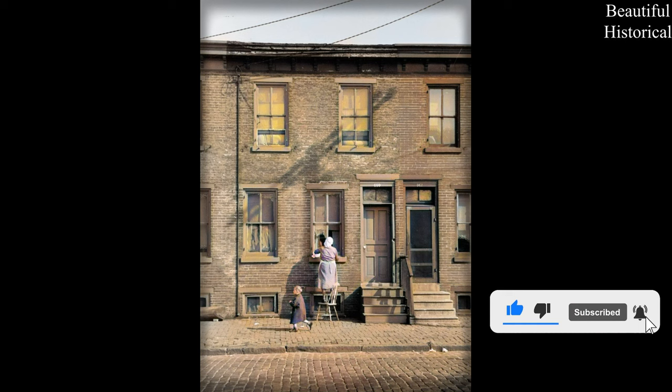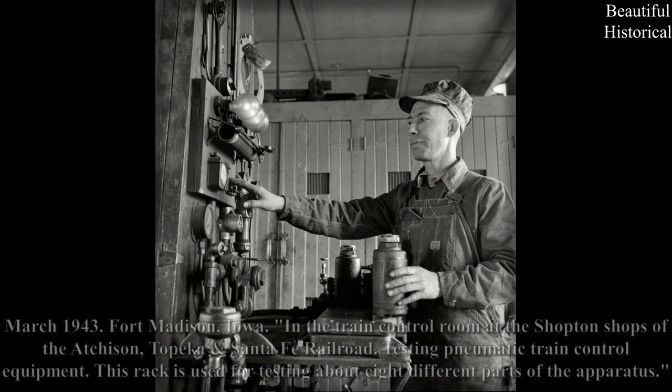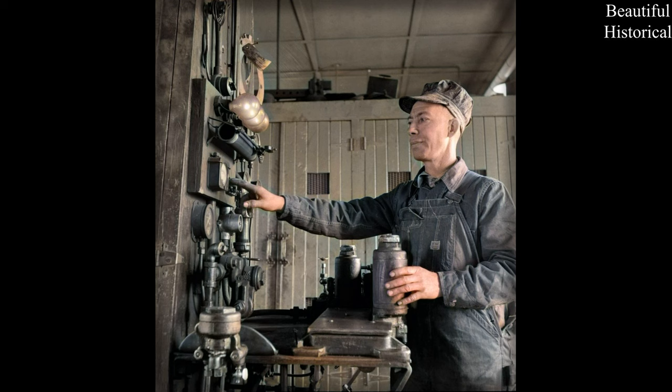March 1943. Fort Madison, Iowa. In the train control room at the Shopton Shops of the Atchison, Topeka, Santa Fe Railroad. Testing pneumatic train control equipment — this rack is used for testing about eight different parts of the apparatus.